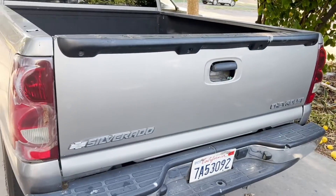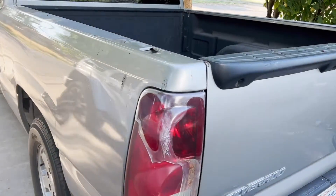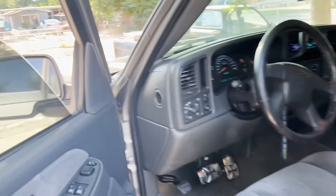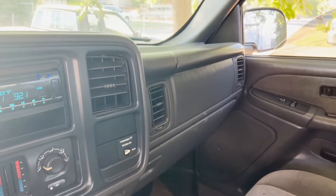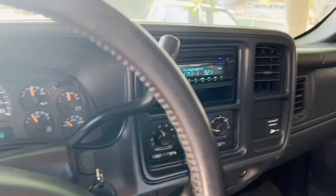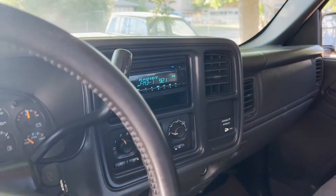Hey guys, welcome to this beautiful afternoon. Today I present to you my new pickup. It's not the prettiest thing in the world but it's something I've been wanting for a long time. Sorry for this amateur video, but there are a few things I wanted to present on my new pickup truck. It's been a while since I posted videos here, so yeah, just a little amateur video showing off my pickup truck.